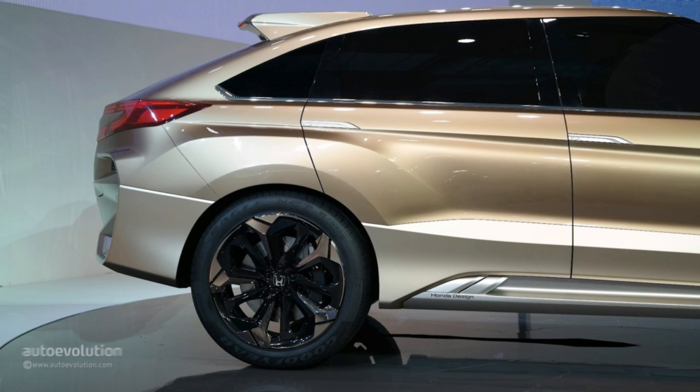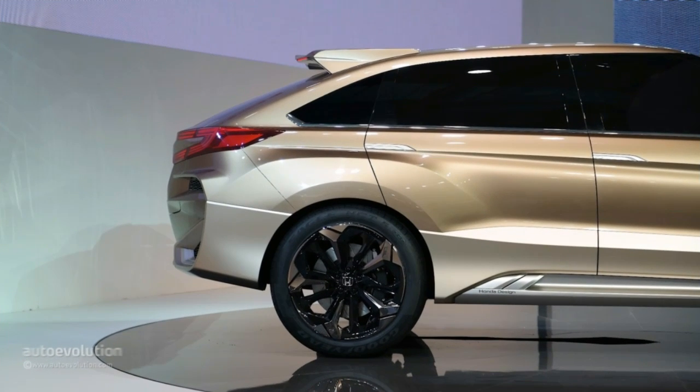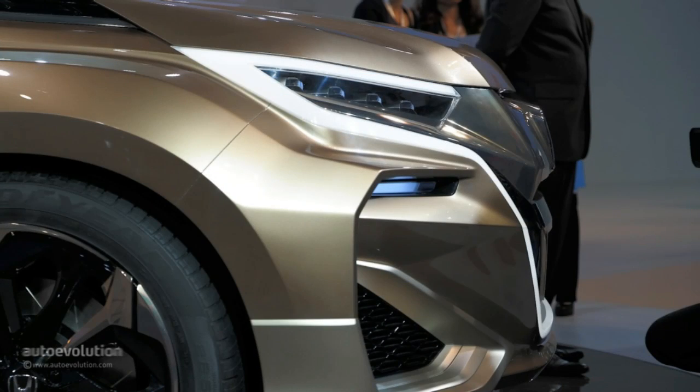Honda and its Chinese joint venture partner Dongfeng have revealed a new crossover SUV concept at the Auto Shanghai 2015 show today. It's called the Concept D, and its design is surprisingly refreshing, especially when you compare it to the plain CR-V.